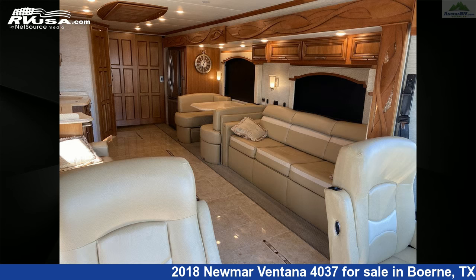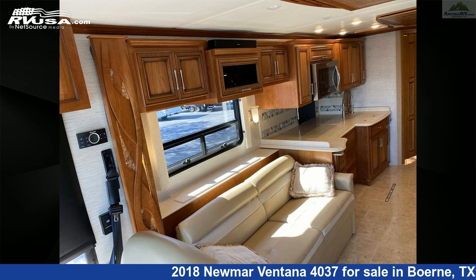This 2018 Newmar Ventana 4037 is built on a Freightliner XC series chassis and is powered by a Cummins engine.